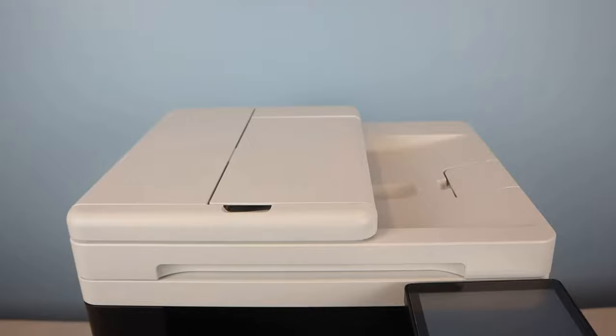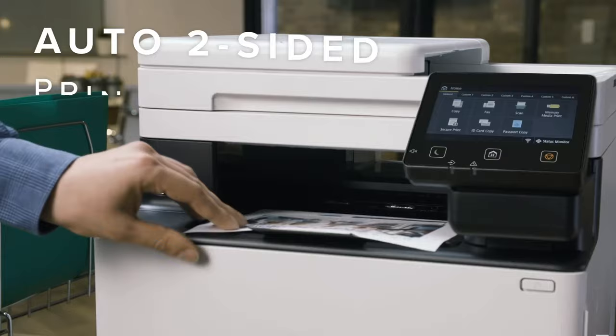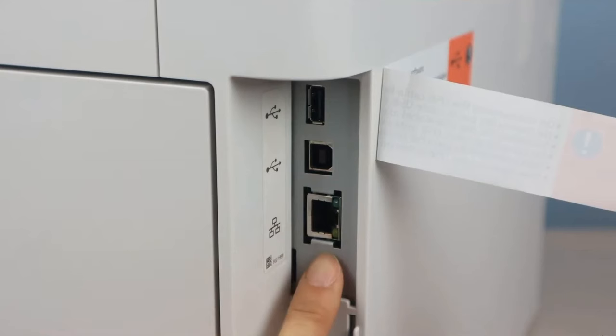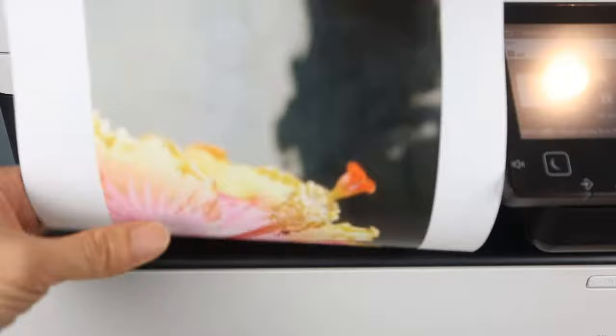An outstanding feature is its automatic feeder with single-path duplex scanning, which effortlessly handles multi-page and double-sided documents. Connectivity options are robust, including Wi-Fi, USB, Ethernet, and the convenience of printing directly from a USB flash drive. With a maximum printing speed of 35 ppm for both black and color, the Canon ImageCLASS MF753CDW ensures efficient performance.